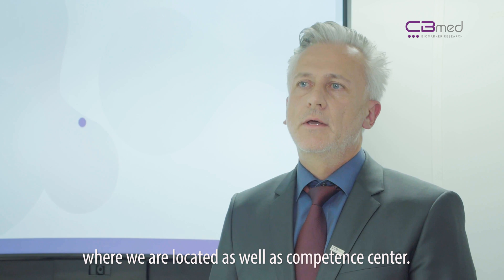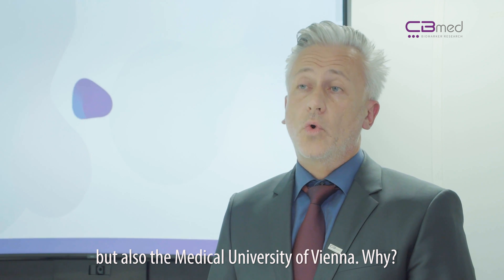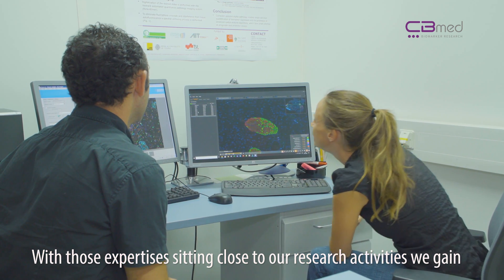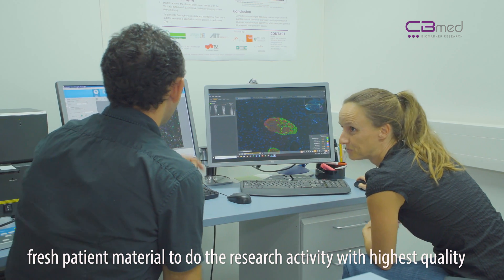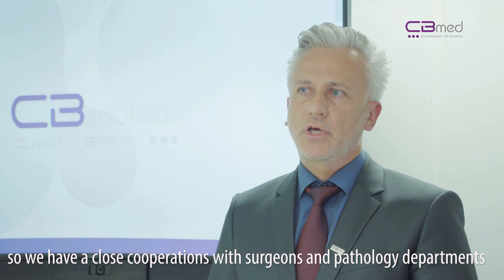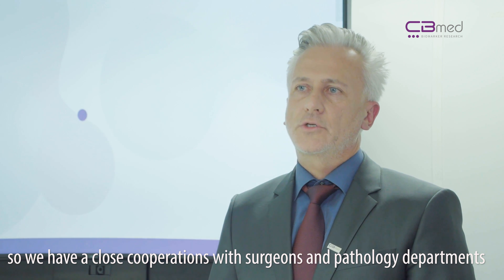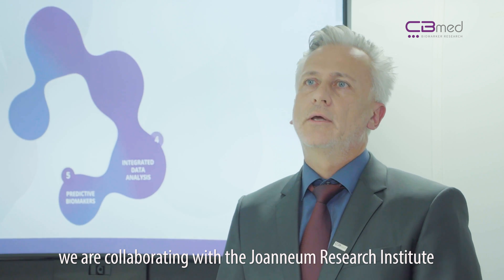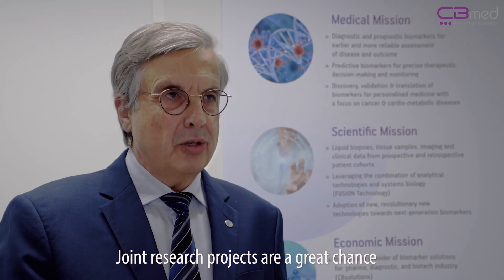First of all, with the Medical University of Graz, where we are also located as a competence center, but also the Medical University of Vienna. With those expertises sitting close to our research activities, we will gain fresh patient material to conduct research activity at the highest quality. We have a close collaboration with surgeons and pathology departments. And with regard to further developing the technologies towards metabolomics, we are collaborating with the Uranium Research Institute as a third important research department here in Austria.